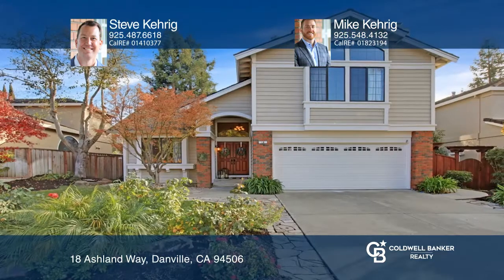Entertain guests in the picturesque backyard with a flagstone patio and arbor. Steve Kerrig and Mike Kerrig are ready to show you your new home.